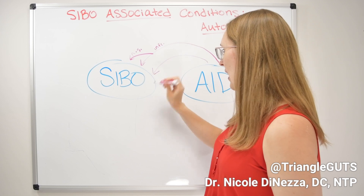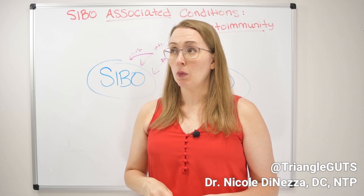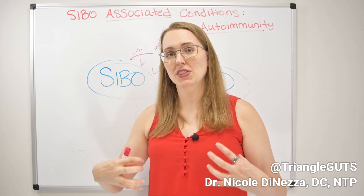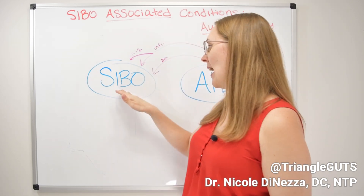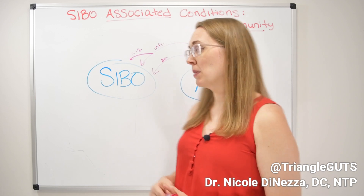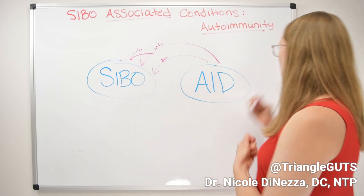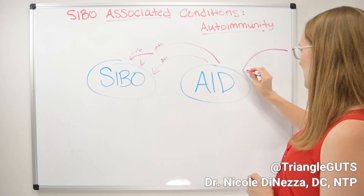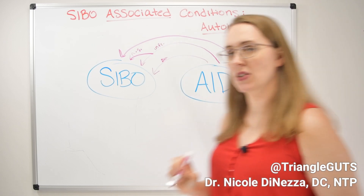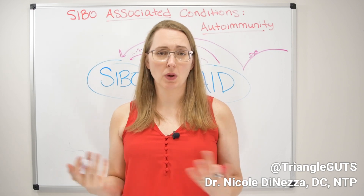Depending on the gland or tissue affected, there can be direct consequences. For example, someone with celiac disease like me is going to have more localized inflammation in the intestines, which can impair digestive juices, motility, gut healing, and the gut lining. Someone with autoimmunity is very likely to have dysbiosis — whether that's SIBO or not. Dysbiosis is an independent risk factor outside of SIBO, and the two can go hand in hand.